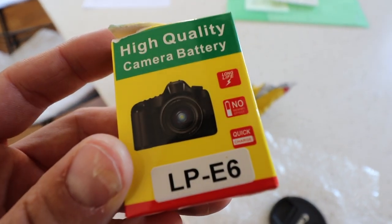High quality camera battery. Do you believe them though? It looks like your camera, so yeah.